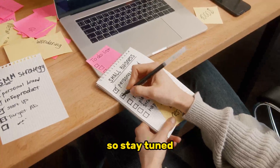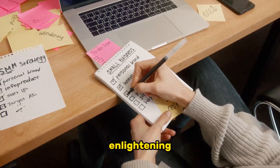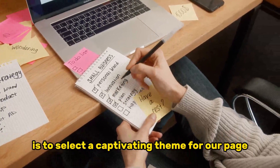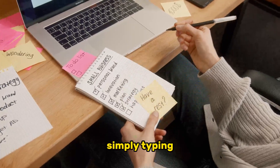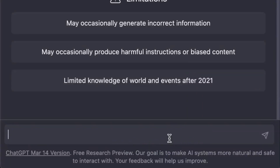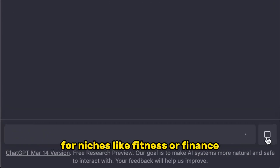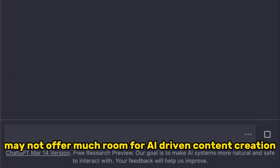The first step in this journey is to select a captivating theme for our page. But remember, simply typing 'I need ideas for social media theme pages' won't cut it. If you do that, you might end up with recommendations for niches like fitness or finance, which, while profitable in their own right, may not offer much room for AI-driven content creation.